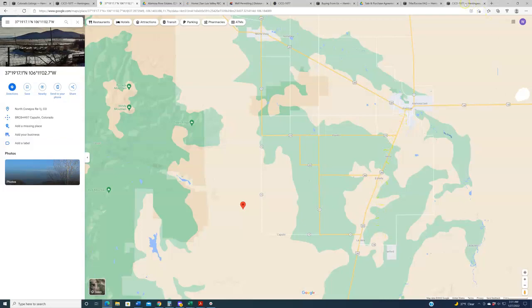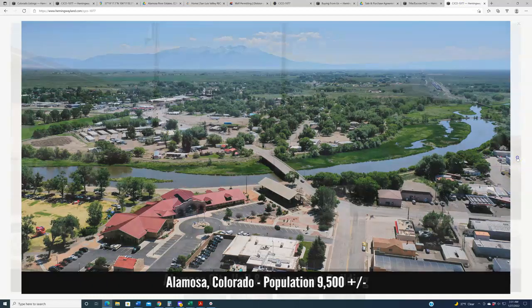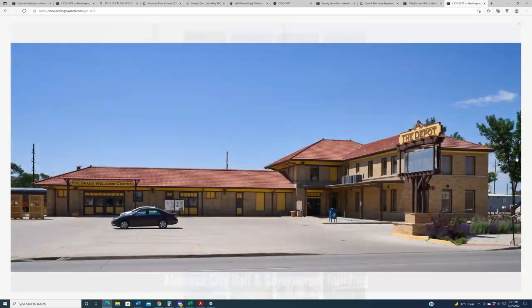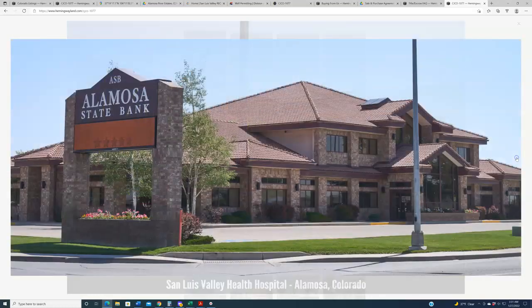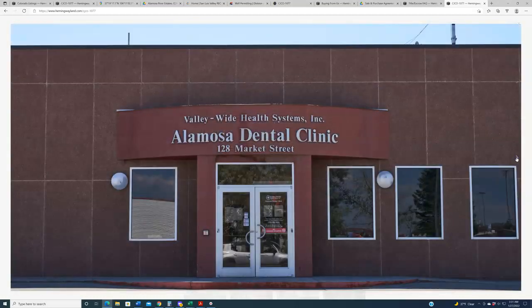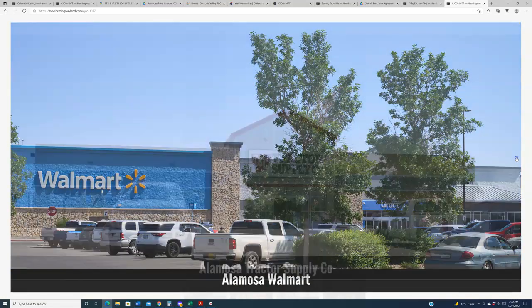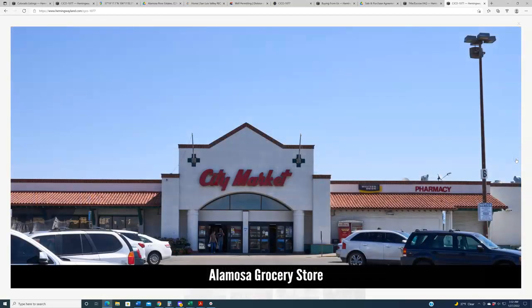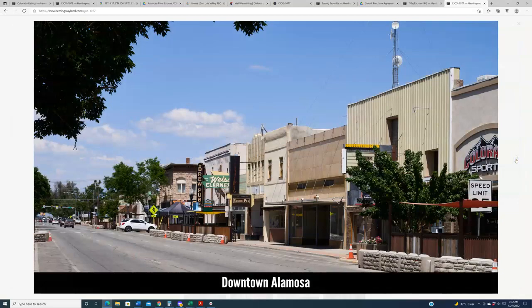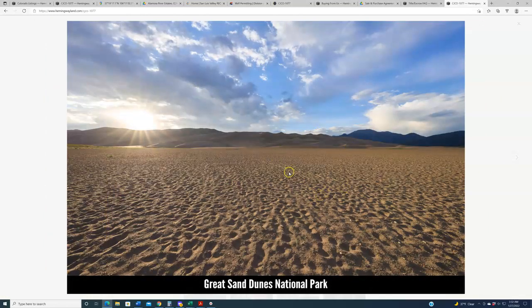We've got photos of Alamosa, Colorado — a town of roughly 9,500 people. Up here is where you'll find major services, such as the San Luis Valley Health Hospital, banks, post offices, dental clinics, churches, and a Walmart. They've got a tractor supply store and an Ace Hardware. Point being, if you're going to develop this property, you're going to be going into nearby Alamosa for building supplies, grocery stores, and a thriving downtown with bars and nightlife.